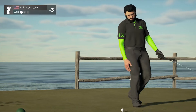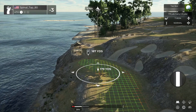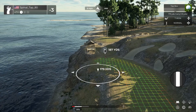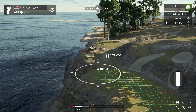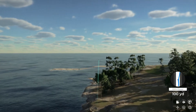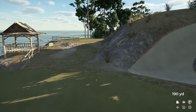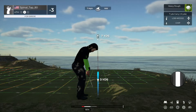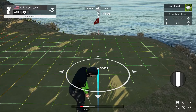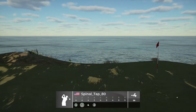Right there at three under par, and teeing this one up on the fourth. Let's go. Missed the green there on that one, and second shot here on the fourth — oh, for the birdie! Nice little chip in there, don't get too cocky with that though.